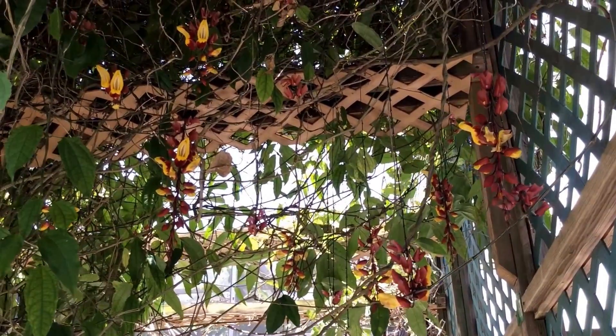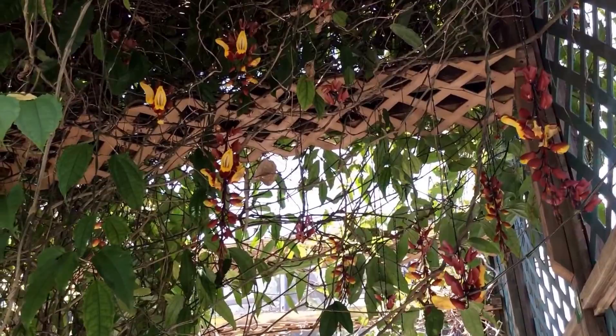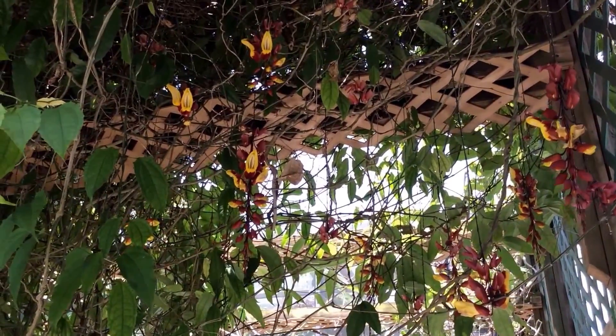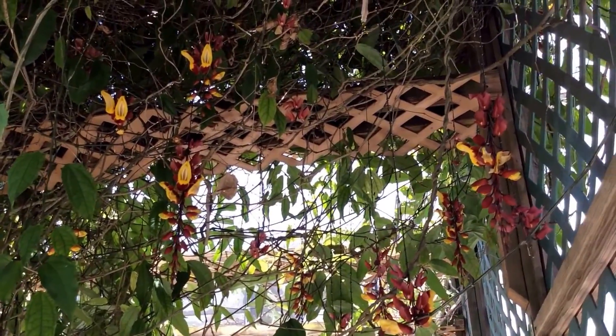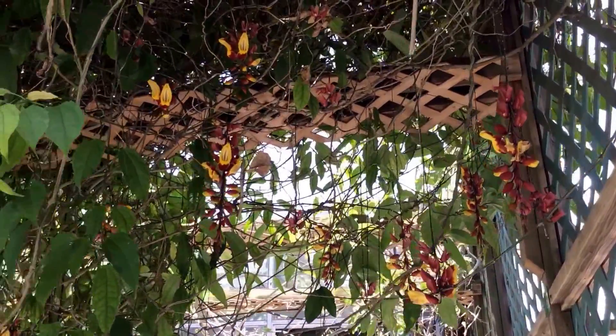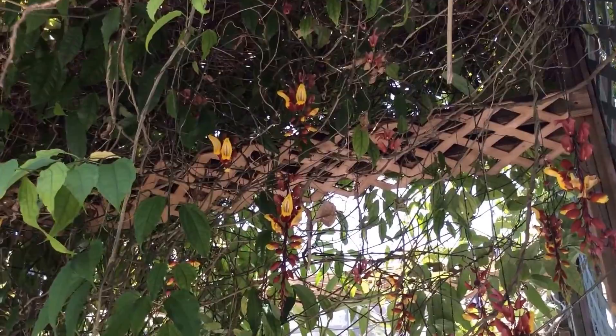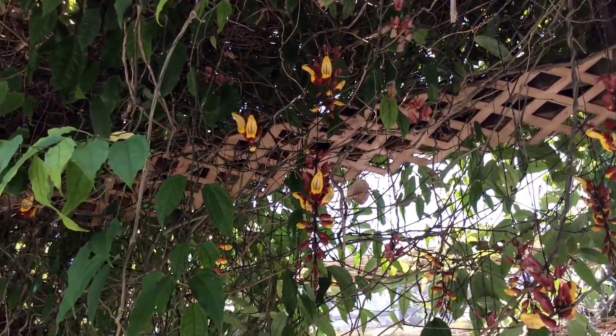Hello everyone. Another stunning flower from the Acanthaceae family — Thunbergia mysorensis, from Southeast Asia. Beautiful vine, very dramatic red and yellow flowers.